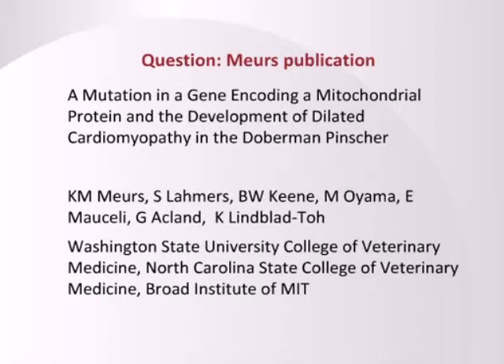Regarding the peer-reviewed paper: the paper did not have the title PDK4 and its association with Doberman dilated cardiomyopathy. The actual title is A Mutation in a Gene Encoding a Mitochondrial Protein and the Development of Dilated Cardiomyopathy in the Doberman Pinscher.